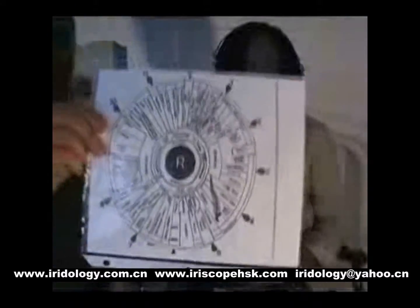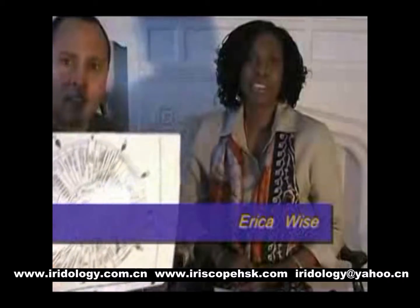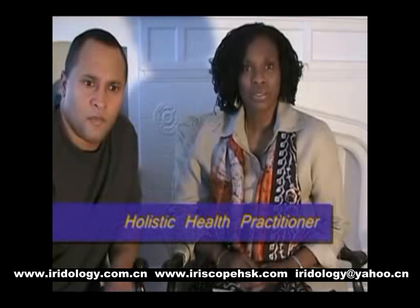This is the iridology chart. Iridology is the science and the art of determining the potential genetic risk factor of an individual, and what may be the potential cause of those health risks and where they're located. It is not diagnostic. It is not a diagnostic tool. It is a preventive tool.